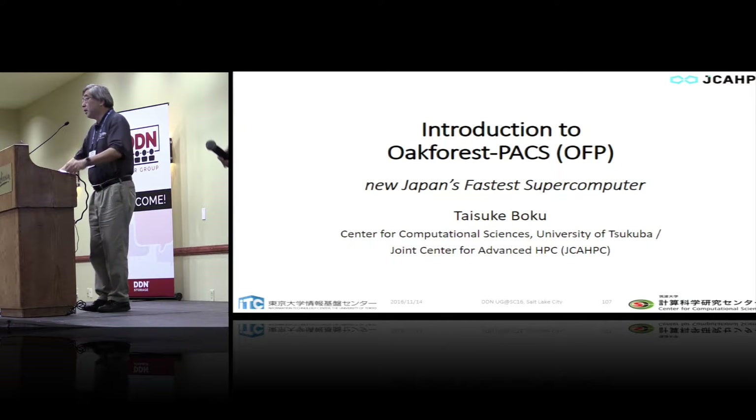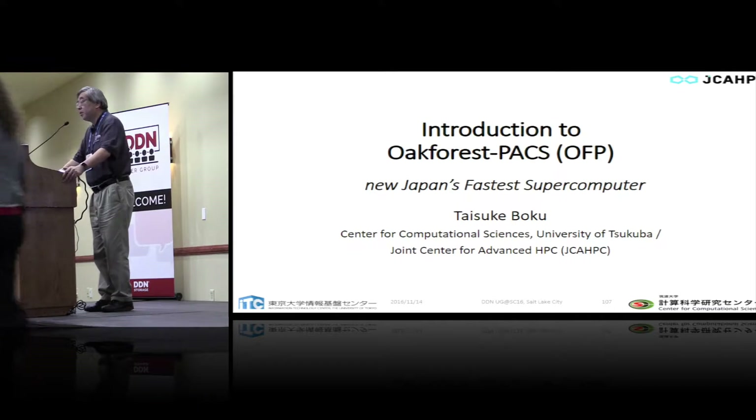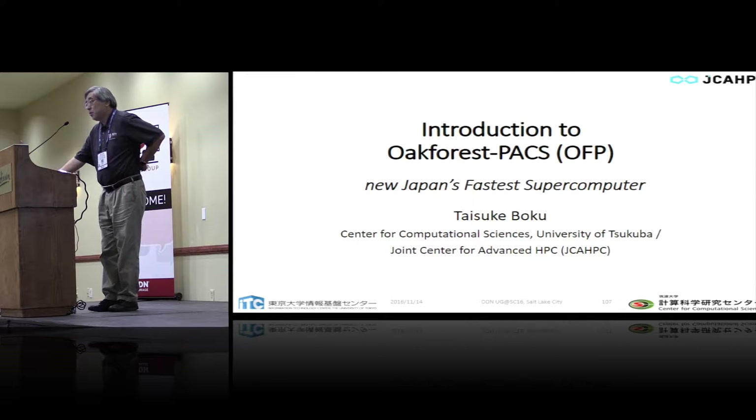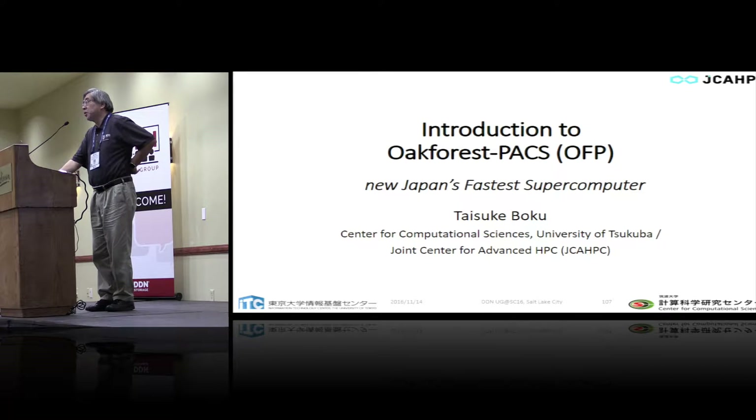Good afternoon, everyone. My name is Taisuke Boko from the University of Tsukuba. JCAHPC is not the name of the university — I will show that later. Thank you very much for giving me the opportunity to introduce our brand new machine. I believe this is the first presentation after we got the brand new LINPACK benchmark result this morning. I'm very happy because our machine, Oak Forest Pax, became Japan's new number one machine, as well as number six in the world.